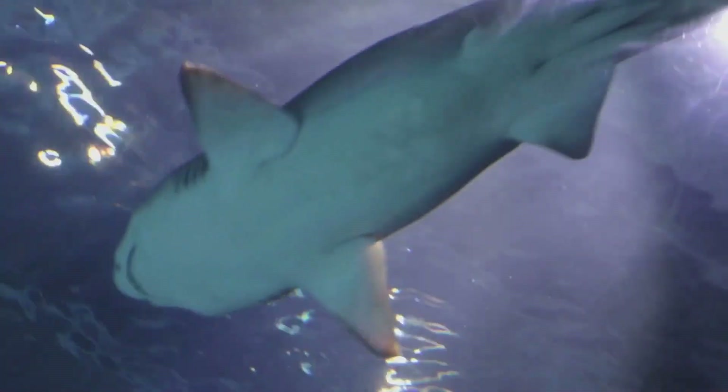Did you know that sharks do not have any bones? Yes, it's true. Sharks are fascinating creatures that are made up of something called cartilage instead of bones.